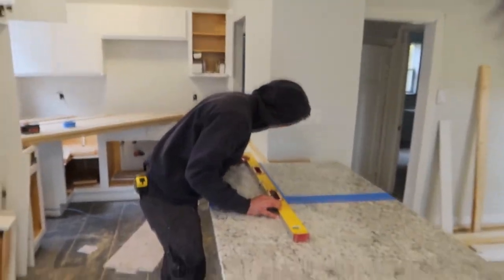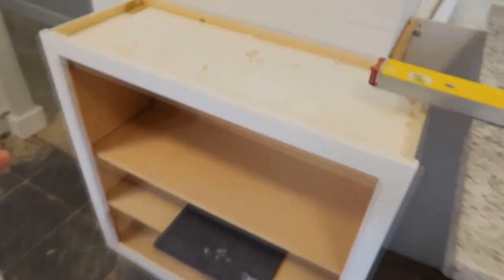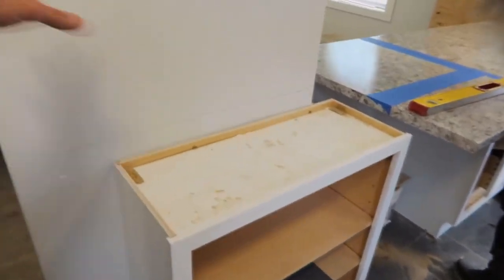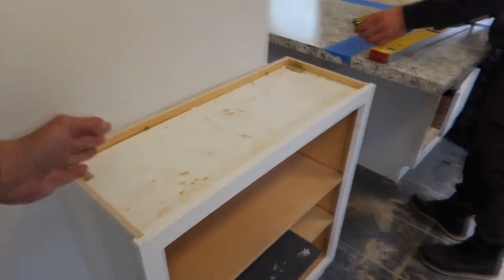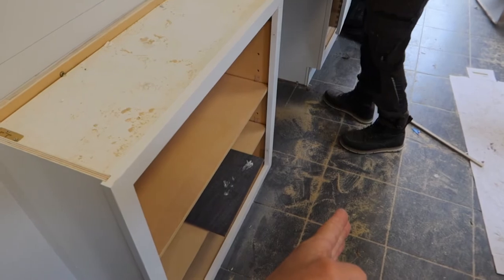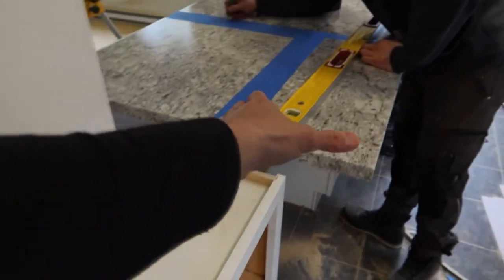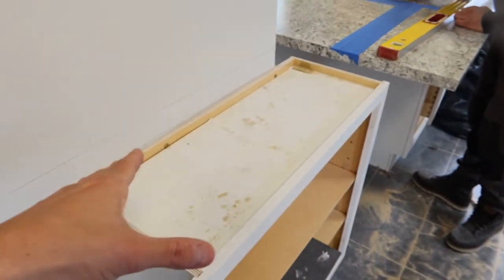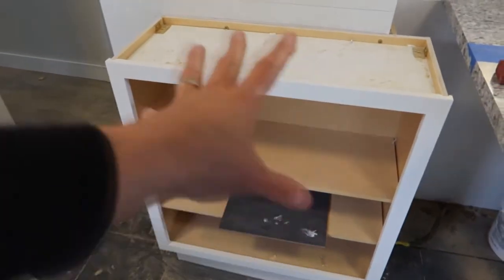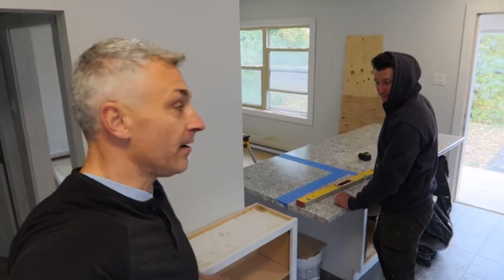So this is that kitchen at Shirley. We have an island here, and we kind of did a little trick we do sometimes. Because this wall is here, a floor-based cabinet would normally come out to here, so instead we take a wall-based cabinet and put it against the wall. The countertop slides over the top, and then the stove goes in the center — it's kind of like a little mini pantry. Otherwise you wouldn't be able to have a cabinet there.